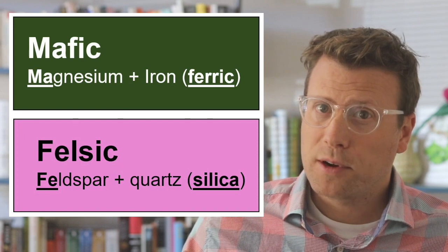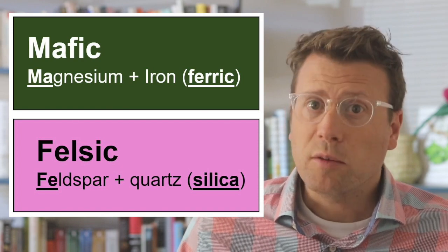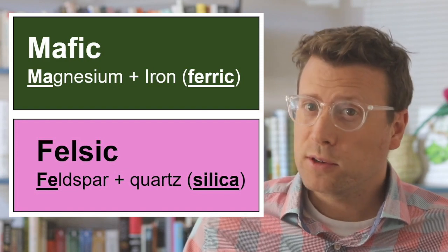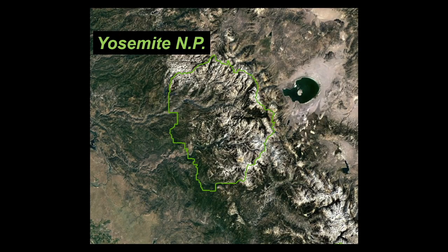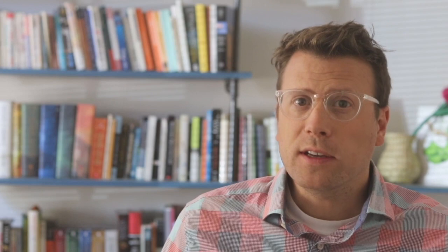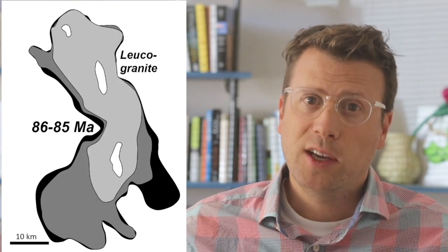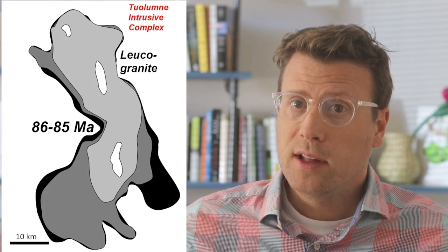The intrusive rocks in the Sierra Nevada span a range of compositions, from more mafic rocks like gabbro and diorite that have lots of magnesium and iron-bearing minerals, to more felsic rocks like granodiorite and granite that are mostly composed of feldspar and quartz. To understand why the composition of these igneous rocks varies so much, let's take a look at the Tuolumne Intrusive Suite in Yosemite National Park. The Tuolumne Intrusive Suite is a zoned plutonic complex with older, more mafic phases on the margins and younger, more felsic phases in the center, which suggests that the source of the Tuolumne magma evolved over time from a more mafic composition to a more felsic composition.